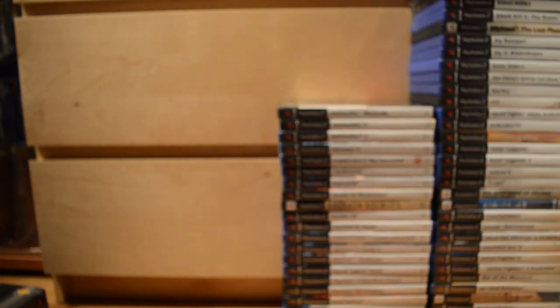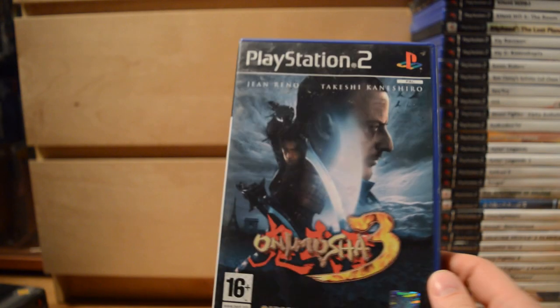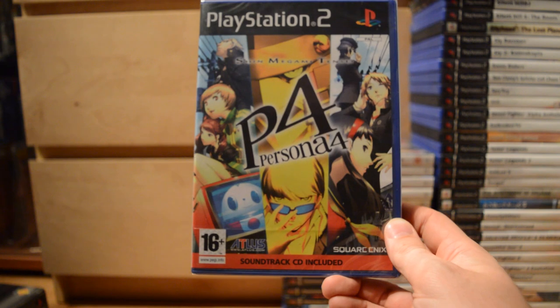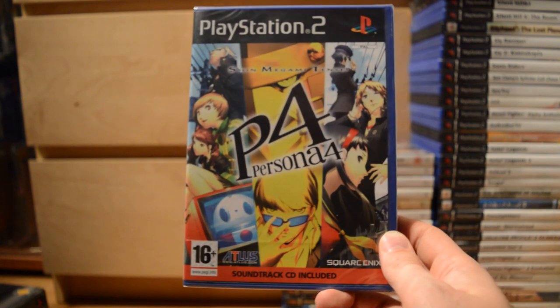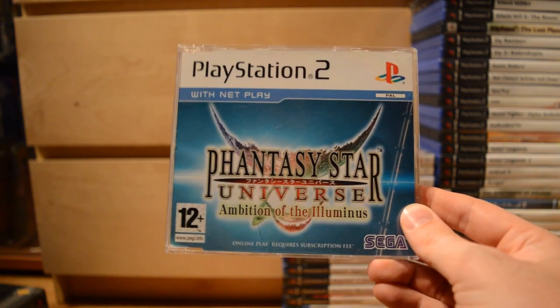Oni. Onimusha: Warlords, Onimusha 2, and Onimusha 3, which also stars Jean Reno. Then Shin Megami Tensei: Persona 4 — Persona is of course a cult game series both in Japan and the west, with a really rabid fan base. Then a promo version of Phantasy Star Universe: Ambition of the Illuminus.